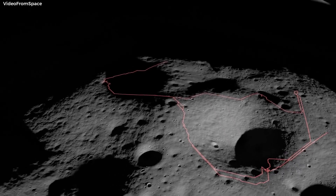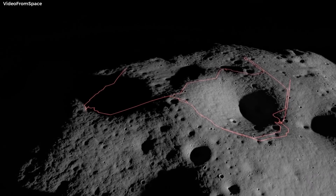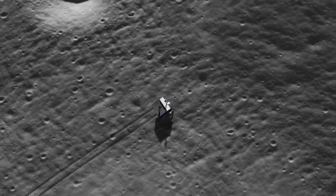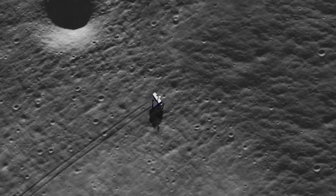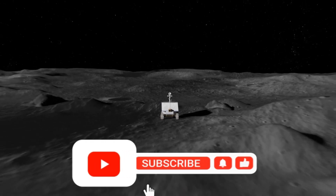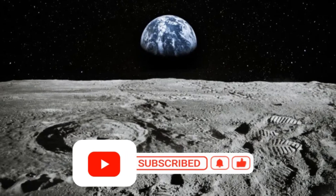The relentless pursuit of knowledge and exploration continues. SpaceX's innovations and Curiosity's discoveries showcase the potential of space travel, while the Viper lunar saga highlights the challenges faced in this ambitious field. Stay tuned for more exciting news from the world of space exploration. Don't forget to like and subscribe, and be sure to check out our next episode for more awesome space content.